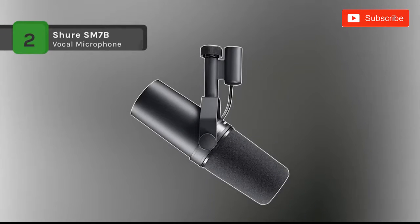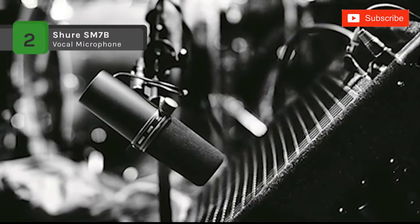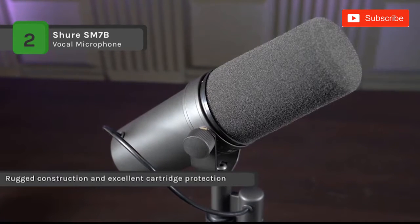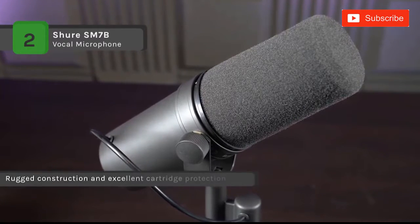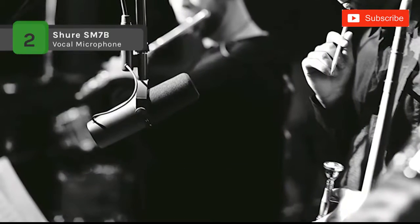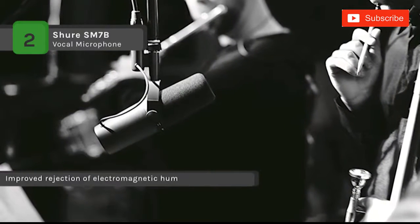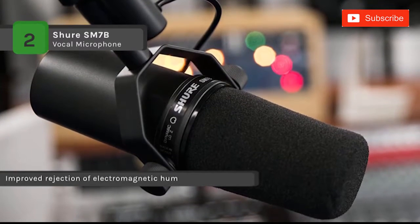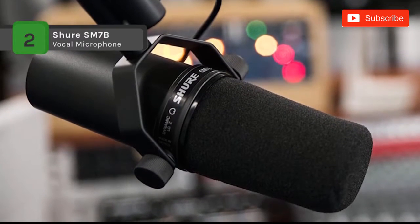The Shure SM7B comes with a flat, wide-range frequency response for clean and natural reproduction of both music and speech. It offers a highly active pop filter, which eliminates the need for any add-on protection against explosive breath sounds, even for close-up vocals or narration. The internal air suspension shock isolation virtually eliminates mechanical noise transmission. It is designed to reduce plosive sounds and gives a warmer tone for close-talk vocals, and features excellent shielding against electromagnetic hum generated by computer monitors, neon lights and other electrical devices.